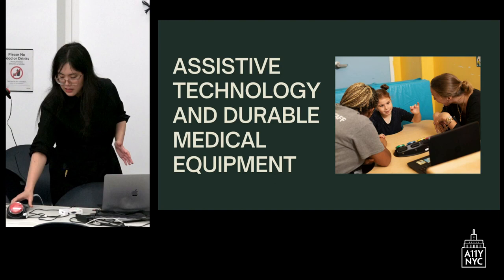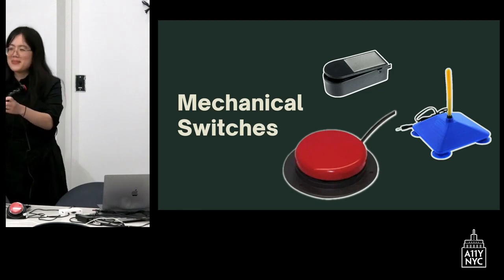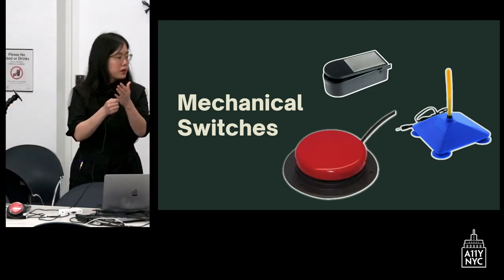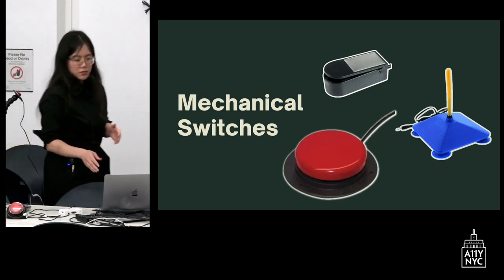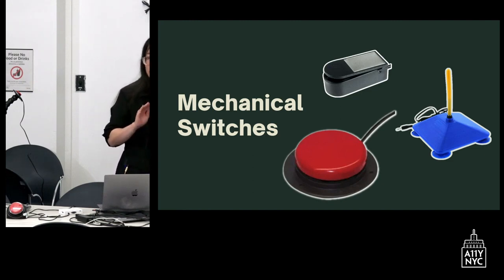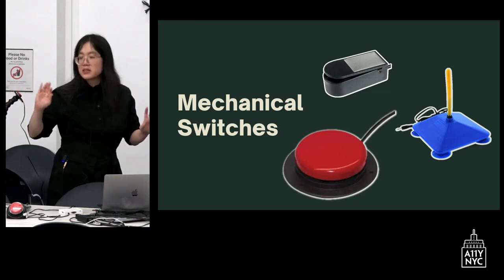We'll talk about assistive technology and durable medical equipment — some switches and things we use with our students. This is a spec switch mounted onto a gooseneck — a flexible mount — with a switch velcroed on. This is a mechanical switch, meaning you need to apply some force. It's the most commonly used switch. We also have a wobble switch, which can be activated in more directions, and a micro light switch — a black and silver switch — that you can access with very light touch.